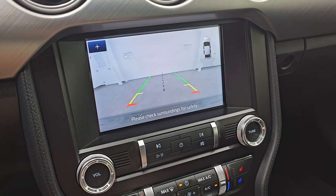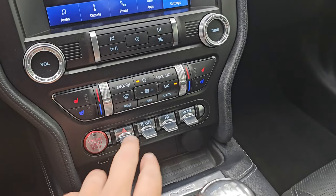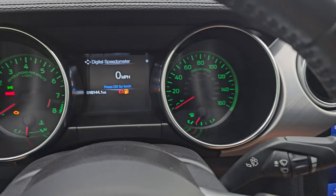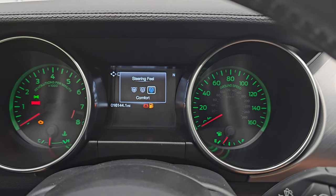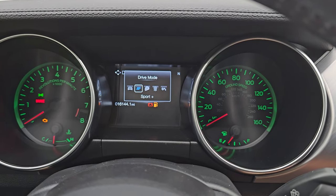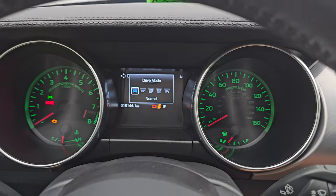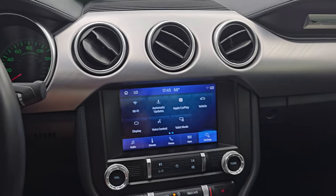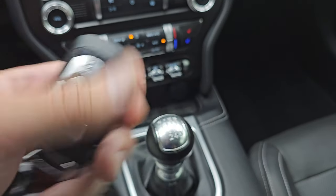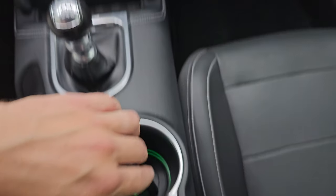Down here are your climate controls, your heated and cooled seat buttons, your hazard lights, stability control. You can change your steering feel — comfort, normal, and sport. And then your drive modes: you get normal, sport plus, track, drag strip, and snow/wet. There's your six-speed manual transmission, keyless entry right there. And the ambient lighting is also in the cup holders on the bottom there.